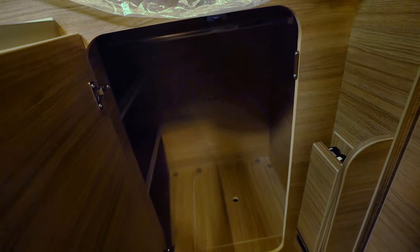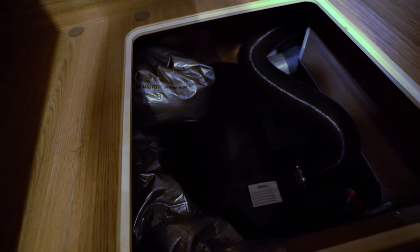Das ist die Trittstufe, die kann man einfach hochmachen. Und dann ist hier ein sehr großer Kleiderschrank mit Kleiderstange – also auch sehr viel Platz. Hier unten dann die Technik.